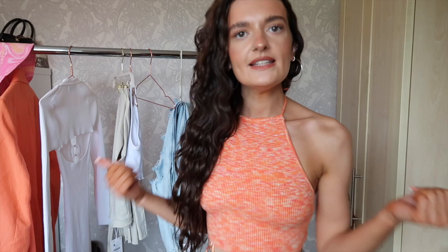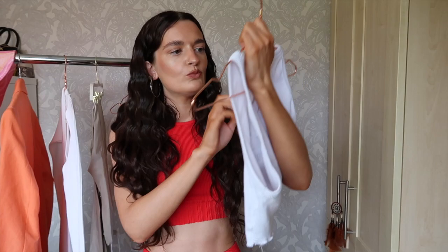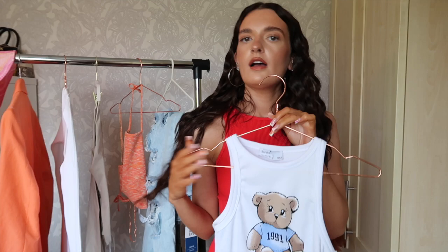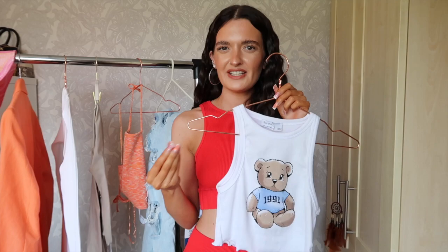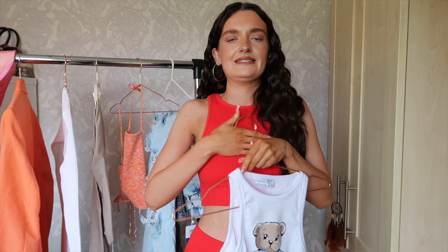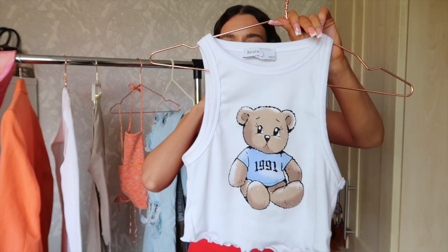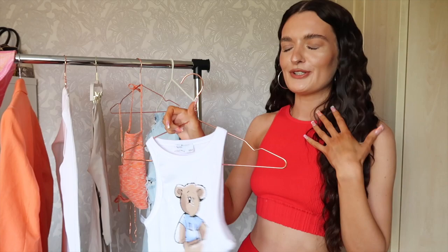Next I have a vest top with a little bear on it that says 1991. I got this in a size small because sometimes this material can be quite thick, and when it's across your chest it can feel a bit tight and uncomfortable. Size small fits perfectly. It has this lettuce hem detail on the bottom and I just think it's super cute. It would have looked really good with the ripped jeans, but yeah, we love that one.